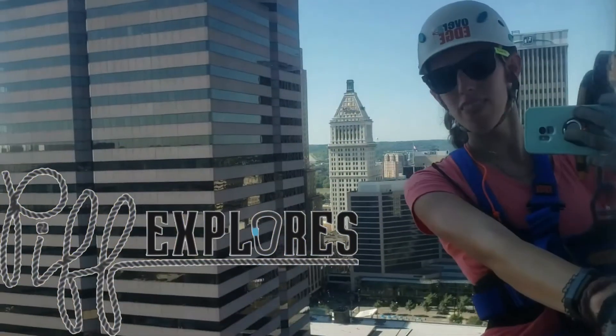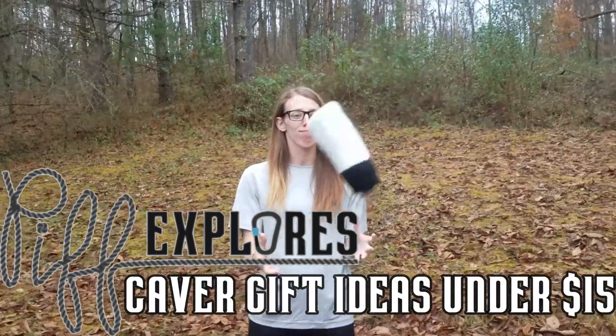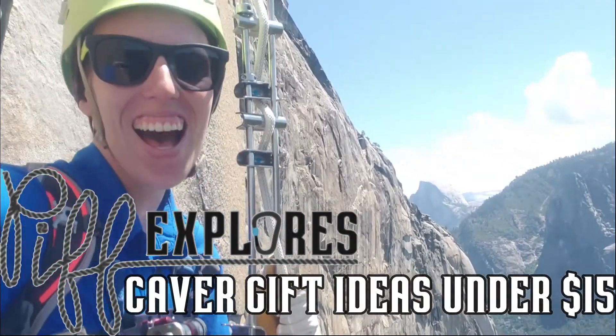Hey Explorers and welcome back to Pip Explorers. For this festive episode, I'm going to be giving you 15 great gift ideas for cavers under $15. So whether you have a child who just got into caving, a girlfriend or boyfriend who you just started dating and they're a caver and you know nothing about it, or you're a long time friend of a caver, here are some good go-to presents that won't break the bank.